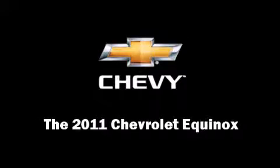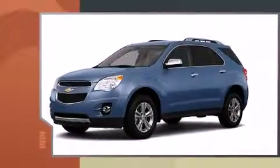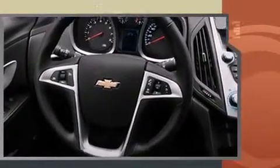Outstanding design defines the 2011 Chevrolet Equinox. Chevrolet prioritized practicality, efficiency, and style by including power trunk closing assist, heated seats, a power rear cargo door, reverse sensing system, a roof rack, and much more.